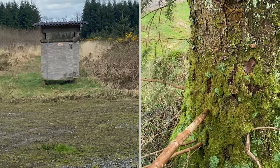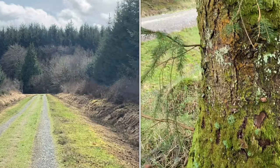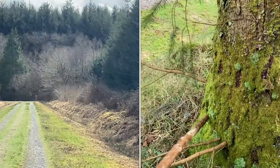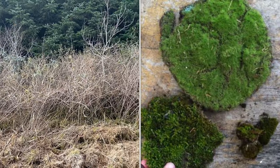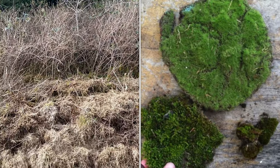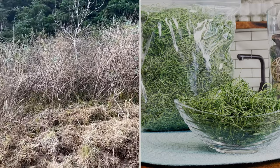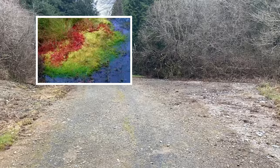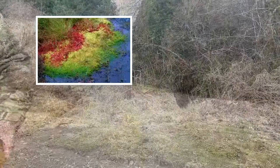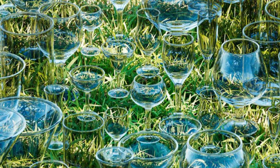Sphagnum moss provides stability, retains moisture, and allows air circulation around the roots. Its texture and color make it a favorite material for craft projects — artists and hobbyists incorporate it into wreaths, floral arrangements, and decorative displays. Sphagnum moss also contributes to peat formation in wetlands, and peat derived from sphagnum moss can be used as a biofuel. You can even create your own moss bottle garden.